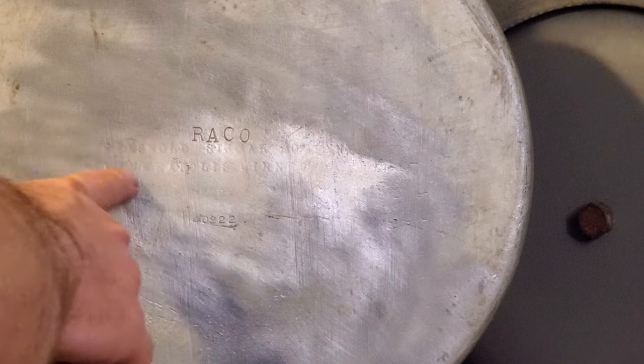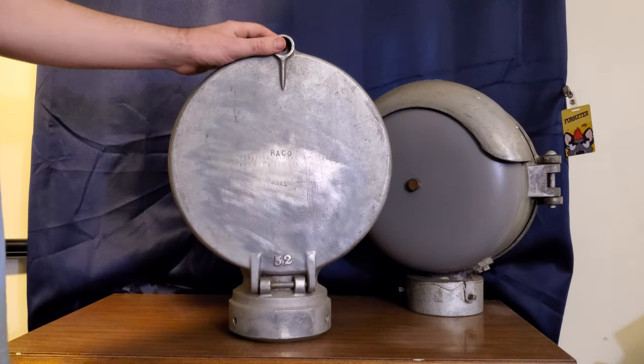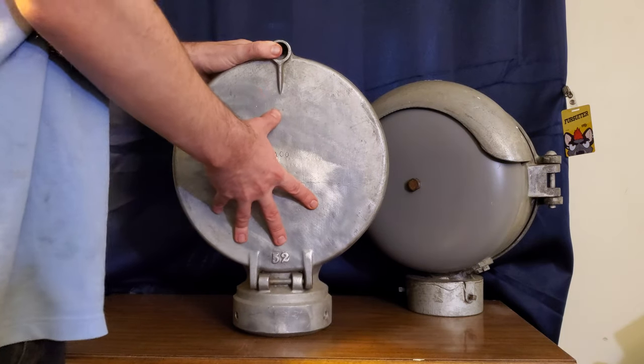Right here it reads: Griswold Signal Corporation, Minneapolis, Minnesota. I thought that was pretty cool that it's Reiko and also Griswold. So let's open it up.